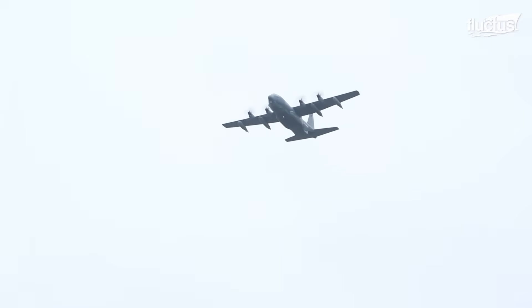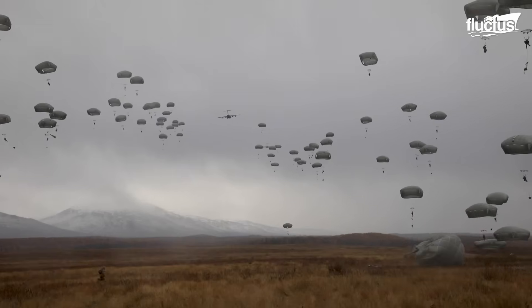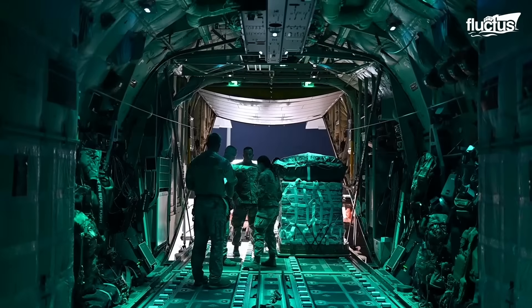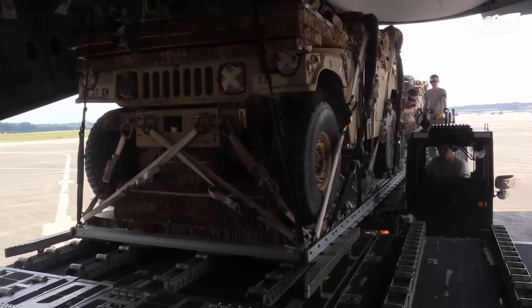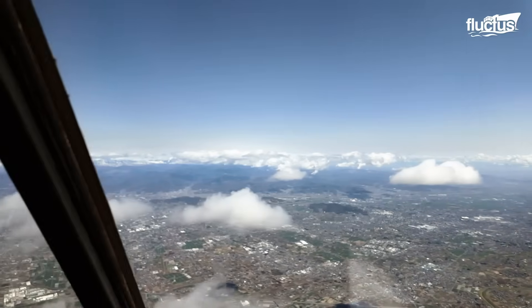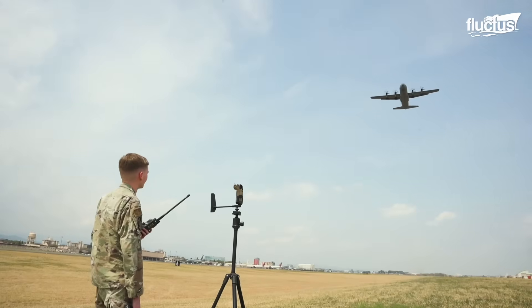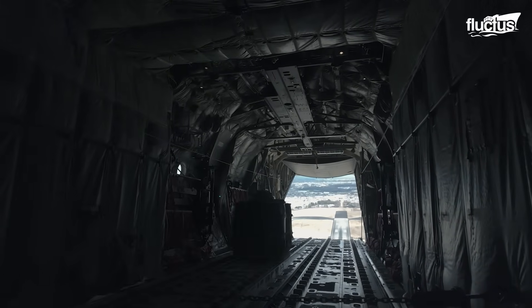One of the oldest and most versatile resupply techniques for ground forces is the airdrop. As the name suggests, an airdrop involves delivering critical supplies, such as ammunition, equipment, food, humanitarian aid, or even classified information via aircraft. Unlike traditional deliveries that require landing, an airdrop allows the aircraft to remain airborne, releasing its cargo from the rear hatch or ramp while in flight.